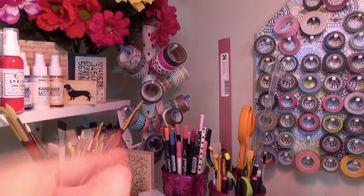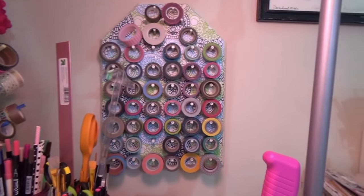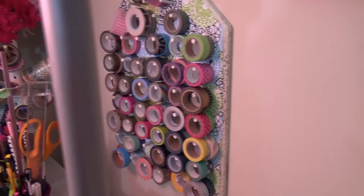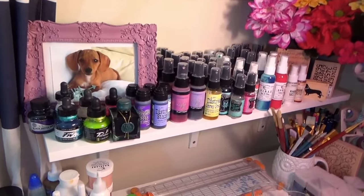I have a washi tape tree I got at Goodwill, and a washi tape board I made from a thread holder — also from Goodwill — that I decoupaged with scrap paper. It holds a lot of washi at hand. Hot glue gun, heat embossing tool, watercolor set, and my ATG gun are all here too.